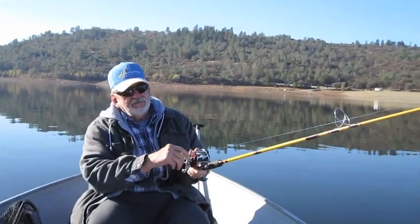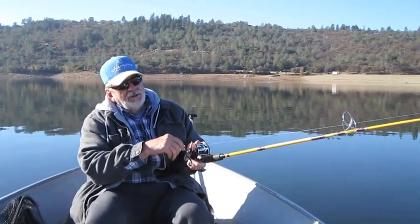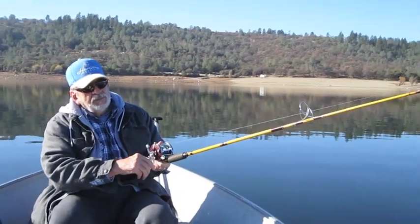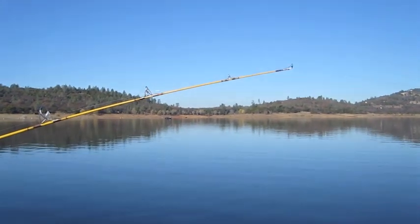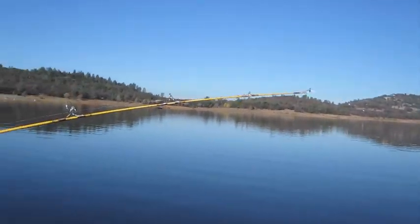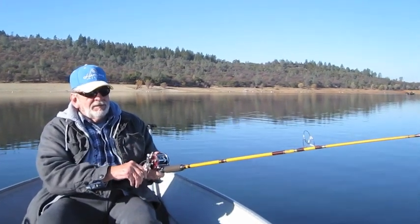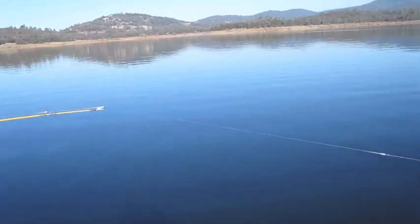Gene just hooked the second fish of the day. What did you get that one on, Gene? A Rapala — rainbow pattern. Gene's pulling that on; I think he had two colors of lead core out. He's still there, not a big one. What a beautiful winter day on the lake — nice and calm, warm sun, pretty awesome. He's still pulling pretty good, I can see him back there.